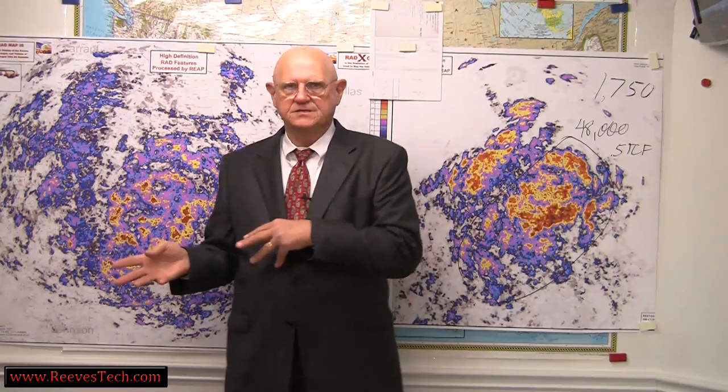I'm Sam Reed with Reeves Technology Corporation. You might have seen some of our other videos, but we've been wondering: is the Barnett Shale a source rock better than it is a producing zone?